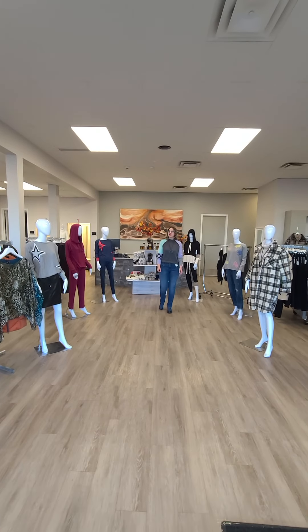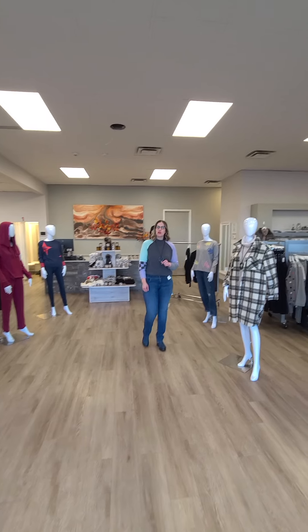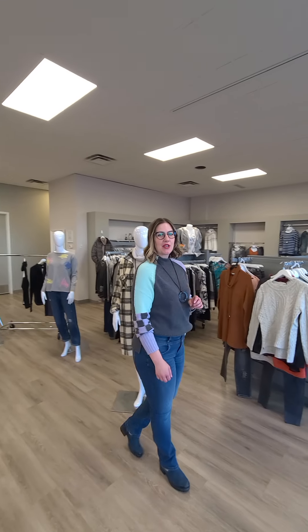Hi ladies, Laura from Revolution Boutique here. It's that time of the week where we show you what's new in all three of our locations.